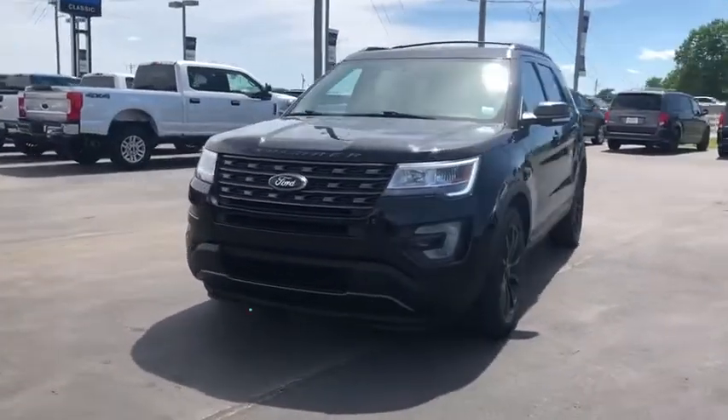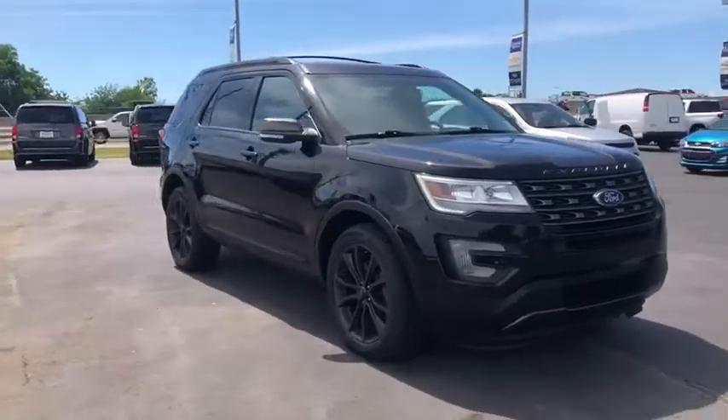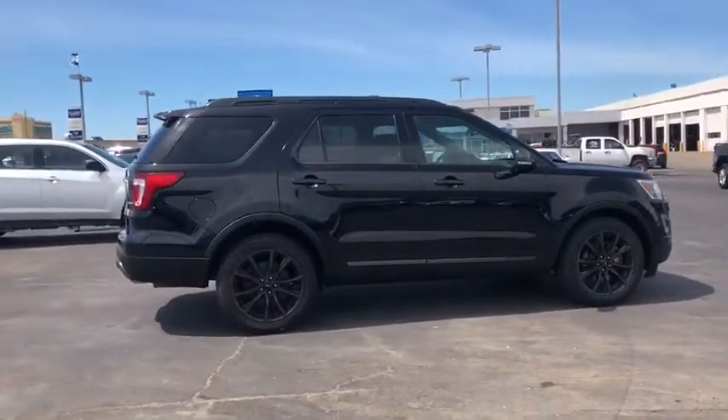Come test drive the 2017 Ford Explorer. You've got a lot of capabilities to call on in a Ford Explorer. Don't underestimate your choices. This vehicle has less than 45,000 miles.